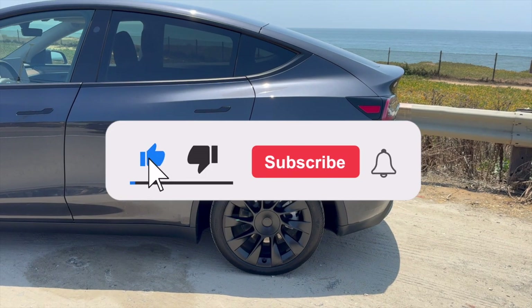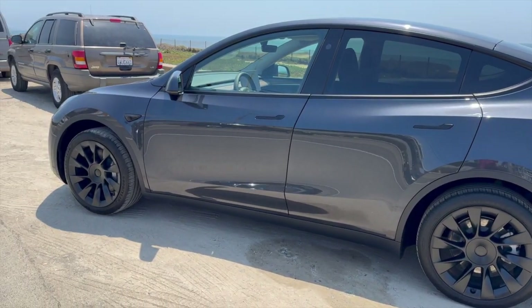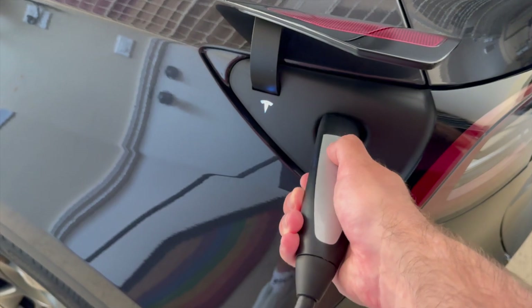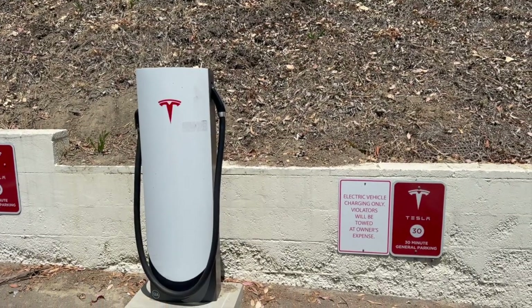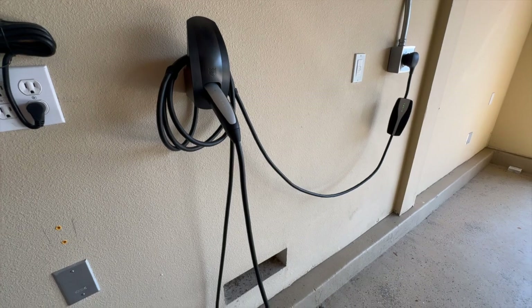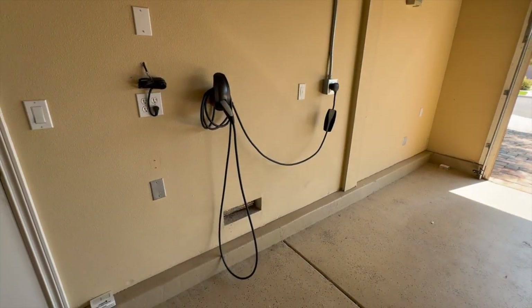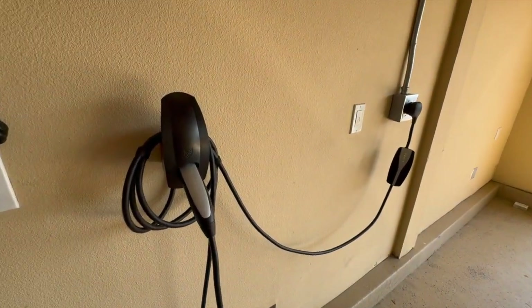While owning a Tesla has many benefits, let's dive into some of the more popular issues and concerns that owners have had. First: Build Quality, Fit and Finish. While even the standard models of Tesla vehicles come with impressive technology and performance options, some owners have reported inconsistencies in the build quality. Issues such as panel gaps, paint defects, and interior trim fit can vary from car to car. Potential buyers should inspect vehicles closely, particularly if you're considering a used model or when taking delivery of a new one.